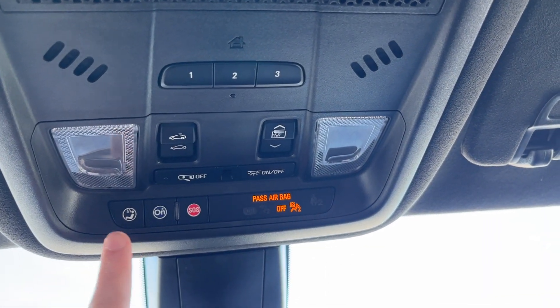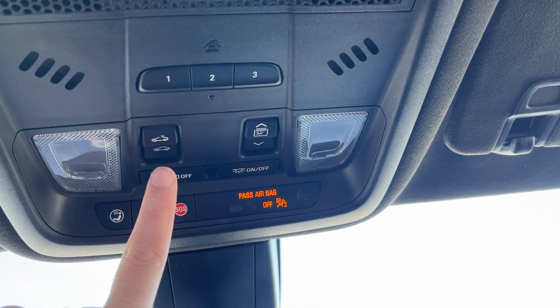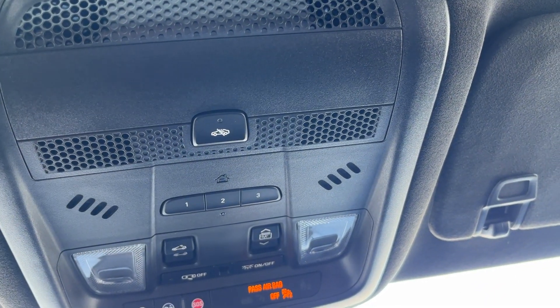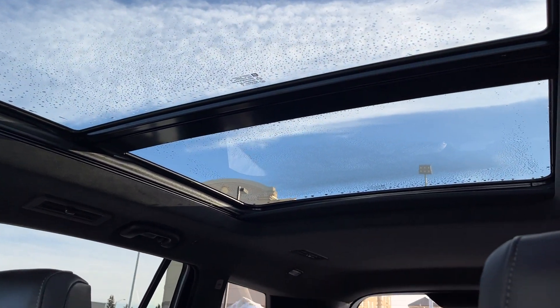Moving above the rear view mirror, we have our OnStar settings. Dome lighting with dome lighting control across the front. Powered sunroof as well as our powered sunshade. Universal garage door opener with our three settings. Rear occupant reminder. And lastly, our dual-pane sunroof from the front to the back of the vehicle.